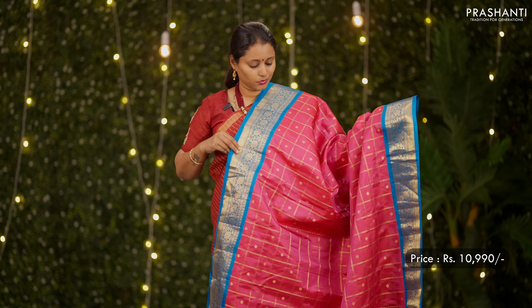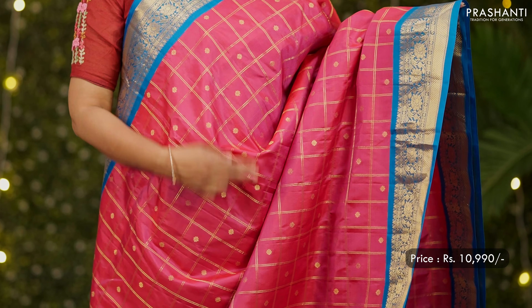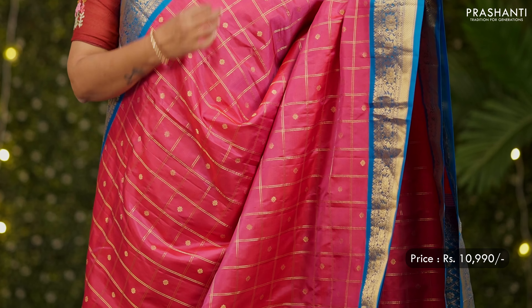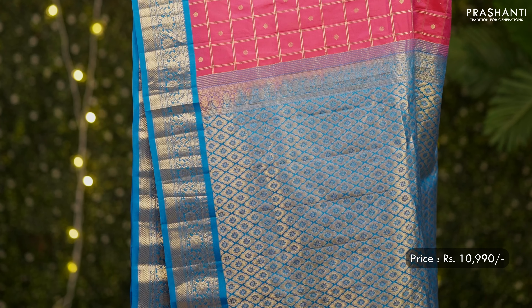A lovely shade of pink with copper sulfate blue — a beautiful Gadwal with contrast kutu borders on either sides, double line zari checked pattern with simple buttas alternating in between the check, a rich contrast pallu, and a plain blouse in copper sulfate blue. Priced at 10,990.